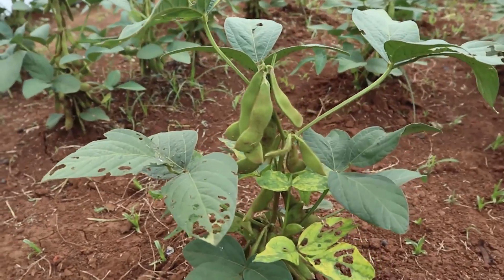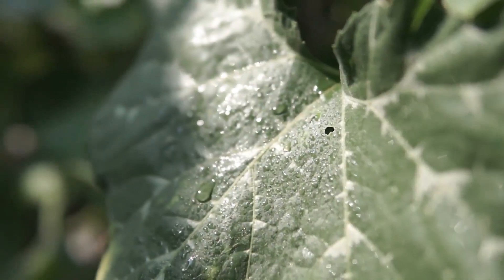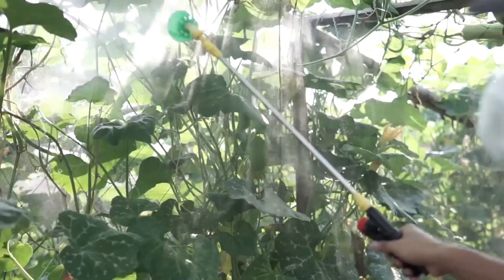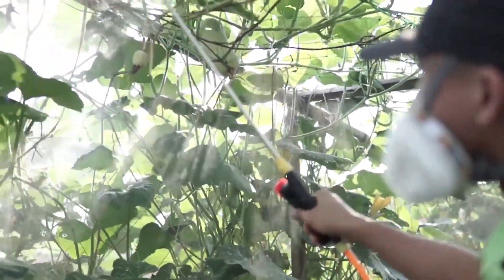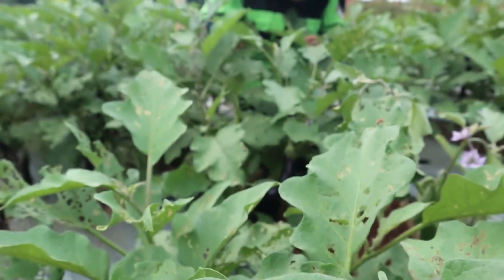Pest attacks in Indonesia are causing farmers to lose their crops. Various kinds of pest control have been carried out, but the results are still the same. The use of pesticide to reduce pests remains the choice of farmers. In addition, the use of pesticide is very harmful to the environment.